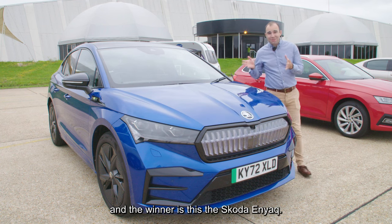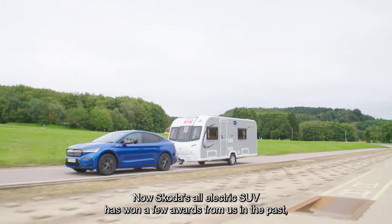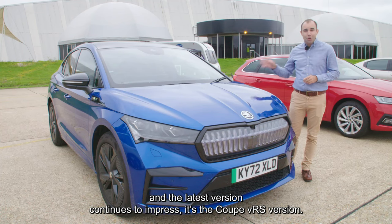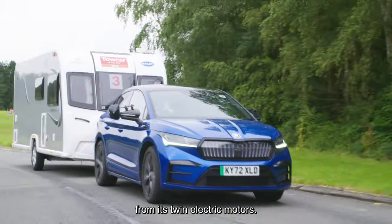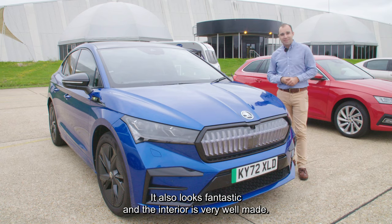Next up we have the 1100 to 1300 kilogram category, and the winner is the Skoda Enyaq. Skoda's all-electric SUV has won a few awards from us in the past and the latest version continues to impress. It's the coupe VRS version, which adds a stylish design and extra performance from its twin electric motors. It also looks fantastic and the interior is very well made.